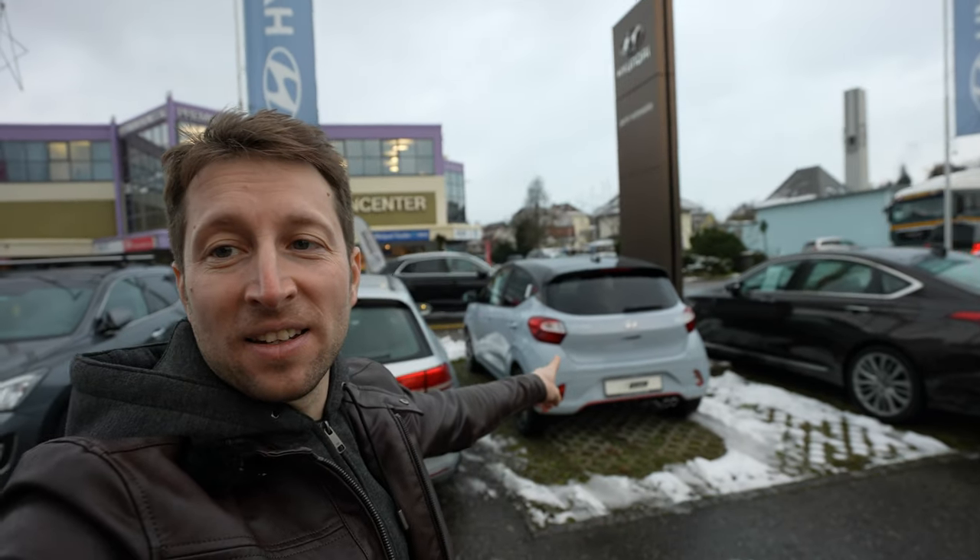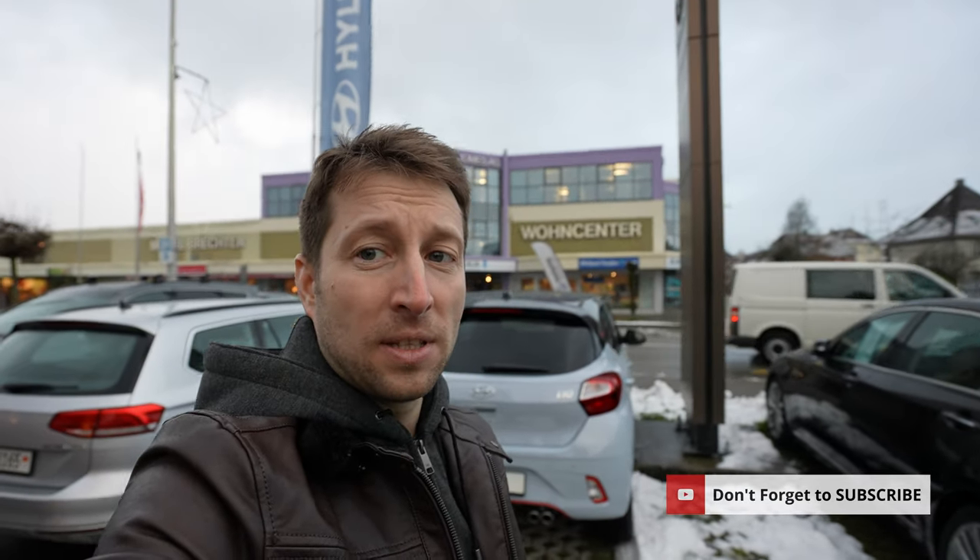Hello guys and welcome back to a new video. Today I'm right here in Switzerland at Parisi Automobile — I'll leave the link in the description if you want to check them out, they have great service and great prices. I have with me the new Hyundai i10 N-Line and I will do the review as usual — interior, exterior, I try to show you every single detail. You will see the price, the technical details, the space, and all that stuff.